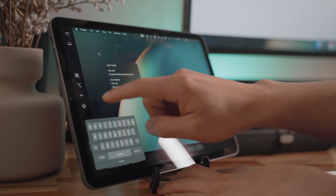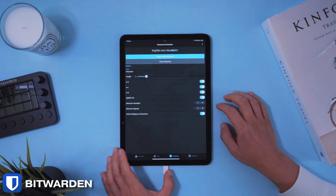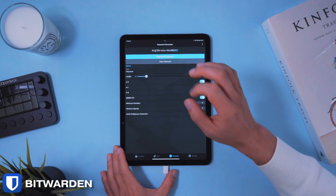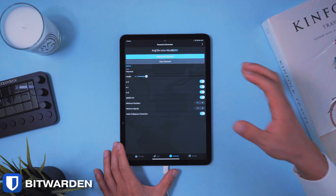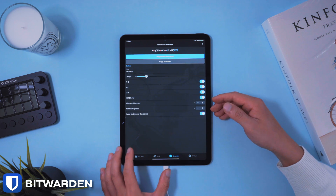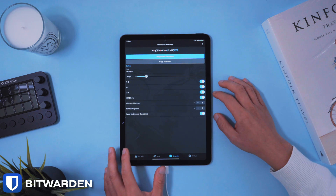With all these apps and existing ones you probably use, there are going to be a lot of login details. The password manager of choice I use is Bitwarden — they have a native iPad app that gives me access to all my logins in one spot across devices. There's also a password generator, which is extremely useful for creating and securing new logins. Whenever I need to log into an app or save a new login on the iPad, Bitwarden makes it super easy. It's more secure than Apple's iCloud Keychain and works better for non-web logins.